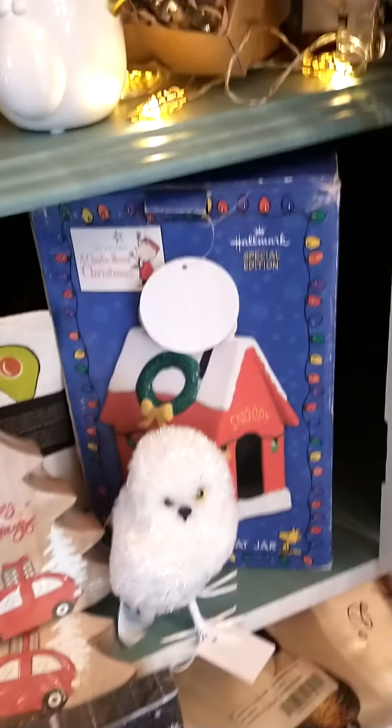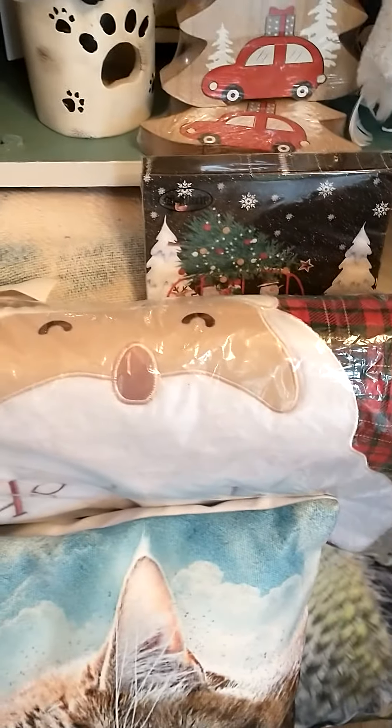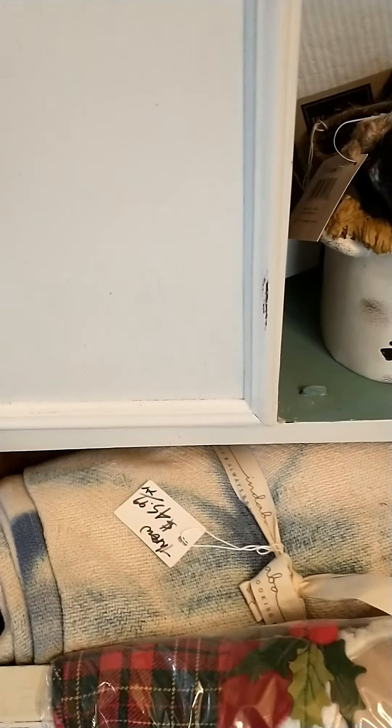Vintage Snoopy cookie jar. Some really nice pillow covers — tapestry pillow covers. Throws.